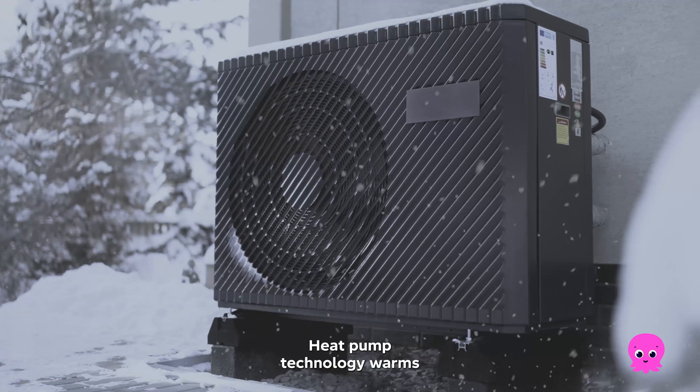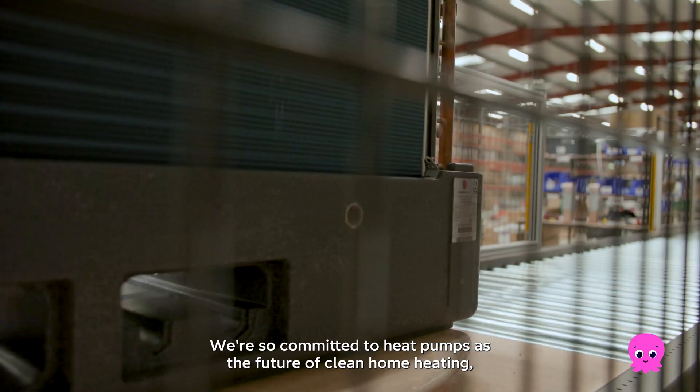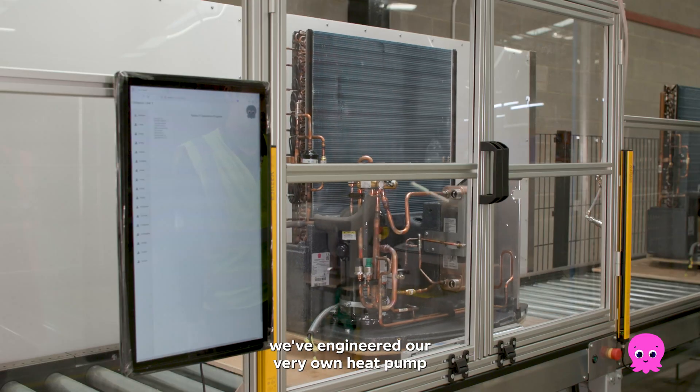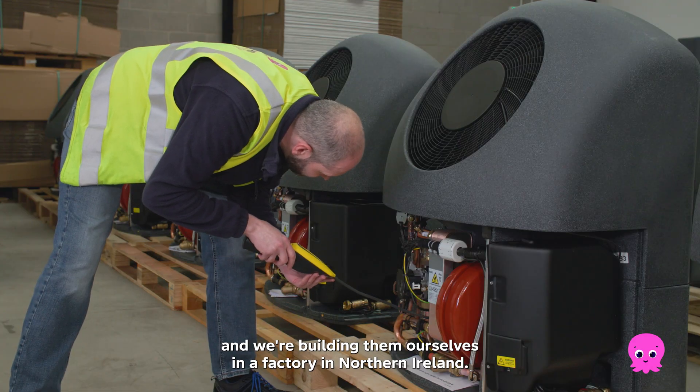Heat pump technology warms millions of homes around the world. We're so committed to heat pumps as the future of clean home heating, we've engineered our very own heat pump and we're building them ourselves in a factory in Northern Ireland.